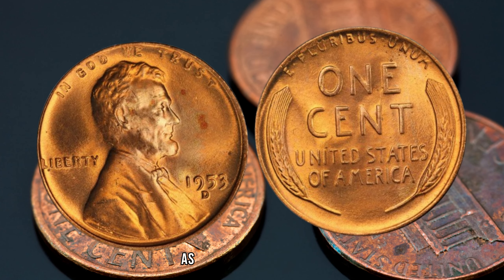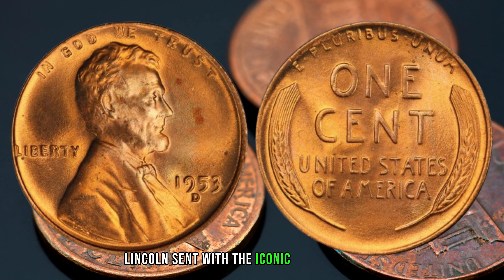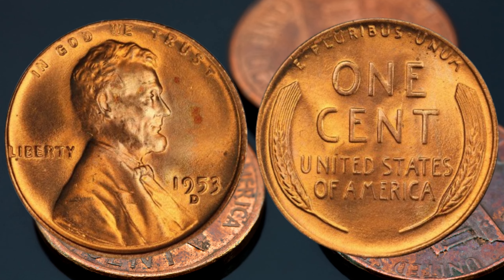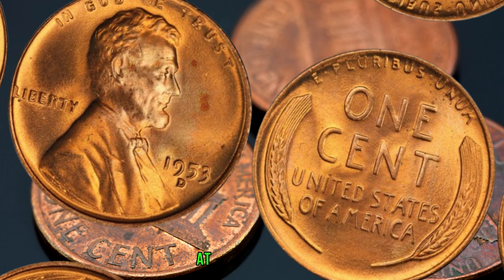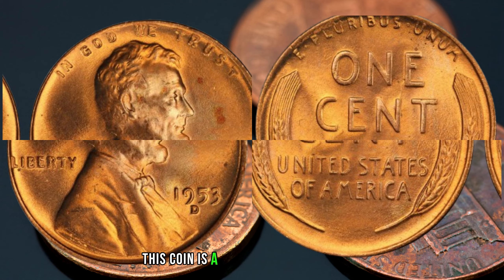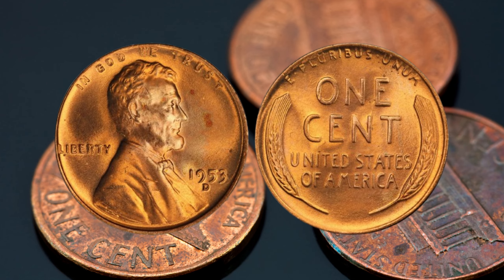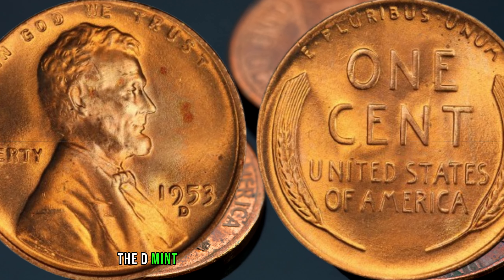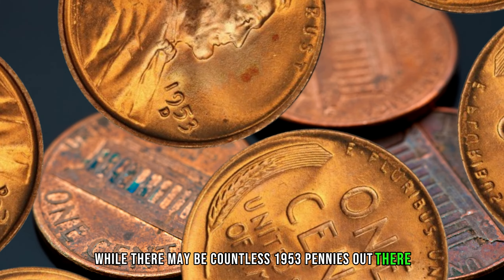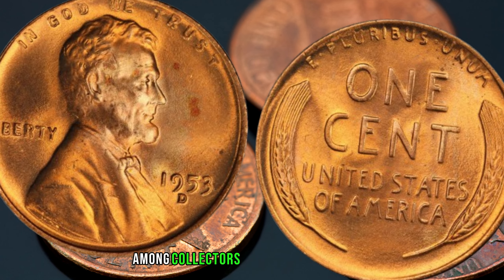We're on the brink of a numismatic adventure as we explore the value and potential wealth hidden within the 1953 D-1C RD Lincoln Cent with the iconic Wheat Reverse. Stay tuned as we uncover the fascinating story behind this coin and reveal why it might be worth big money. Our journey begins in 1953 at the Denver Mint, where the 1953 D-Lincoln Cent was born, featuring the renowned Wheat Reverse design. The D-mint mark indicates its origin in Denver, and while there may be countless 1953 pennies out there, the D-mint mark version is notably scarcer.